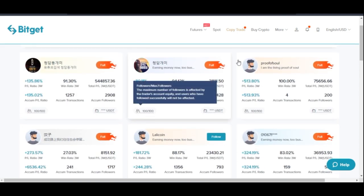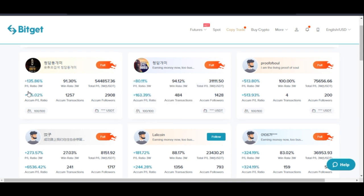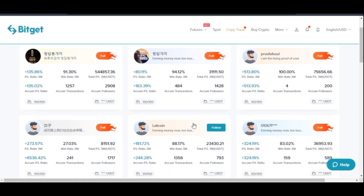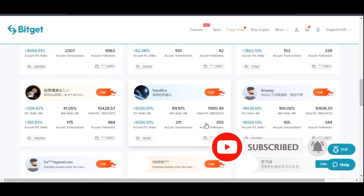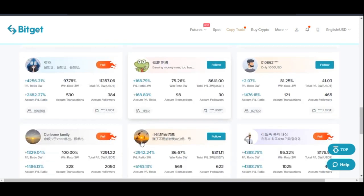If I click on the copy trade section, it brings us to this page where you will see all the different traders who are trading. You will see details about them — their win rate by percentage: this person is 91%, this one 94%, and this one has a win rate of 100% for the past 3 weeks. You can also see the total profit each person has made. Some traders show 'full', meaning the copy trading room for that trader is filled up and you can no longer copy them. You can only wait until there is a space. If you scroll down, you can see which traders still have open spots and view their win rates and other details.